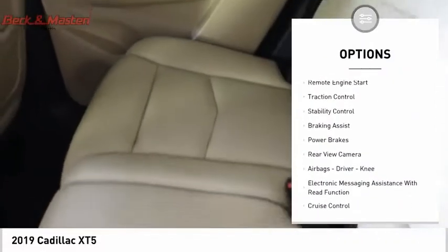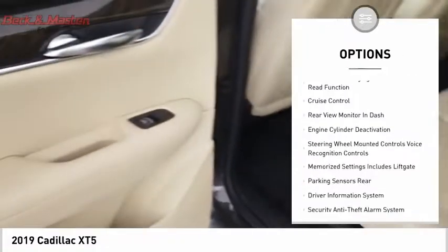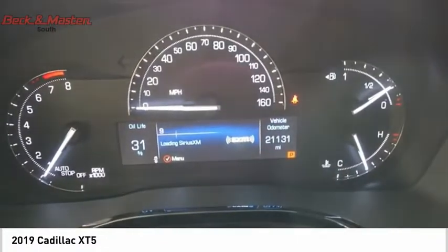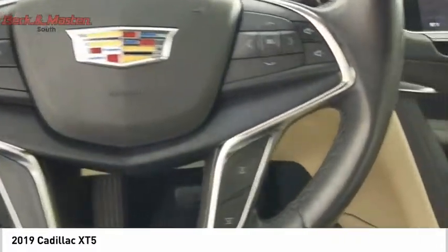Power windows with safety reverse, remote engine start, traction control, stability control, braking assist, power brakes, rear view camera, airbags, driver, knee, electronic messaging assistance with read function, cruise control.